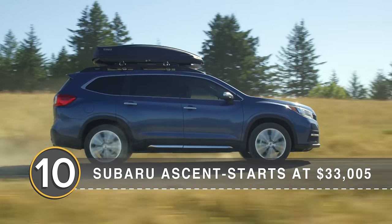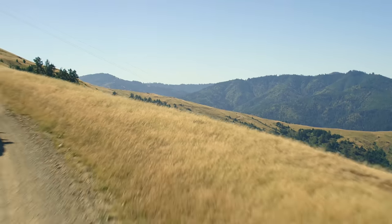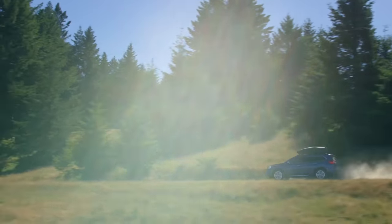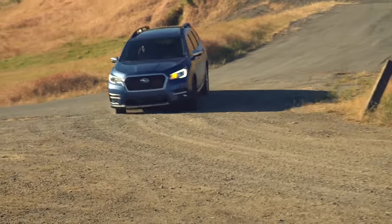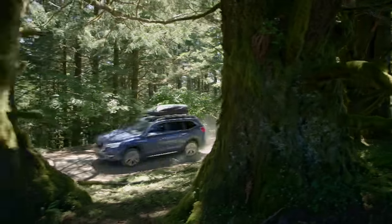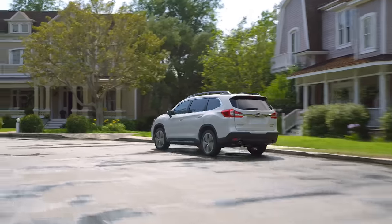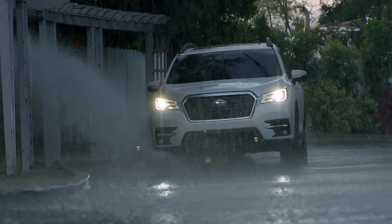Number 10, the Subaru Ascent. The Ascent is Subaru's biggest model yet, but despite the size, it still does an impressive job of feeling like a Subaru. That means a compliant suspension that's great for keeping drinks unspilled on all but the roughest roads. It also means a flat-four engine that sounds a bit like a small aircraft. It has a 2.4-liter turbo that puts out 260 horsepower and 277 pound-feet of torque. All-wheel drive is standard, as well as a CVT automatic.